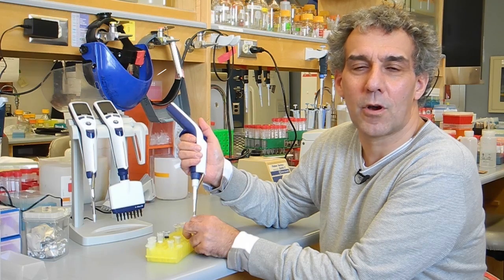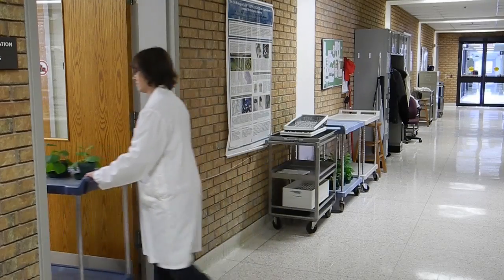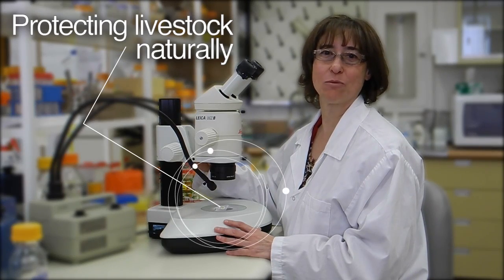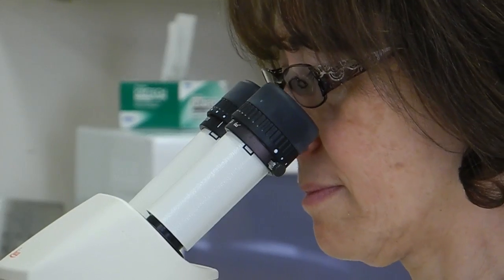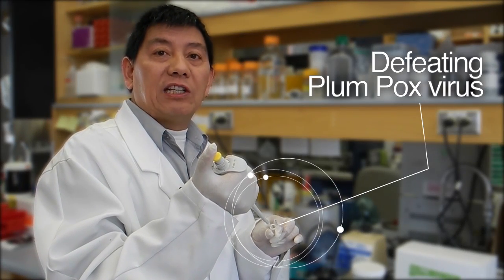I'm helping to reduce crop reliance on industrial fertilizer to save the environment. I'm developing plant-based animal vaccines to protect Canadian livestock. I'm finding ways to defeat plant viruses to help the stone fruit industry.